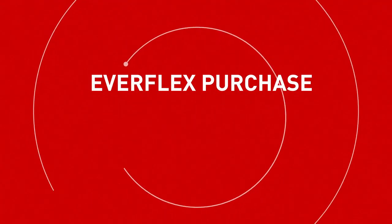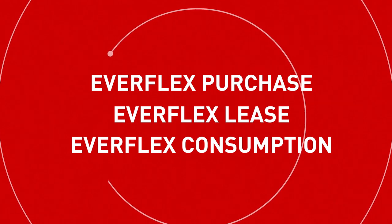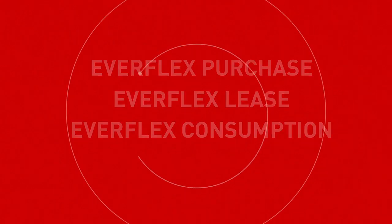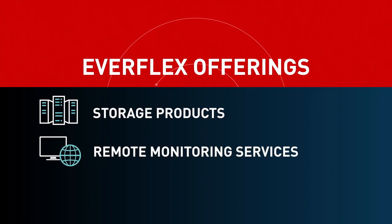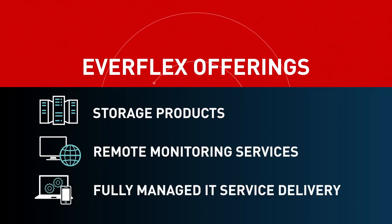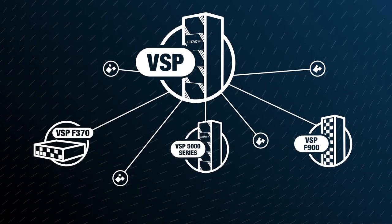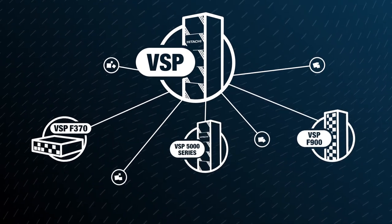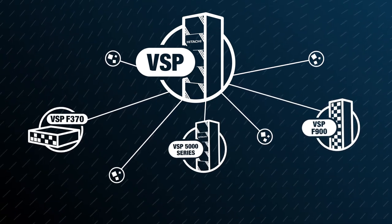Predictable — Everflex from Hitachi Vantara gives you options to pay for what you need, when you need it, across a myriad of offerings, from storage products to remote monitoring services to fully managed IT service delivery. The VSP All-Flash Portfolio can grow with your needs, with a family of storage solutions powered by a common storage operating system and user experience.